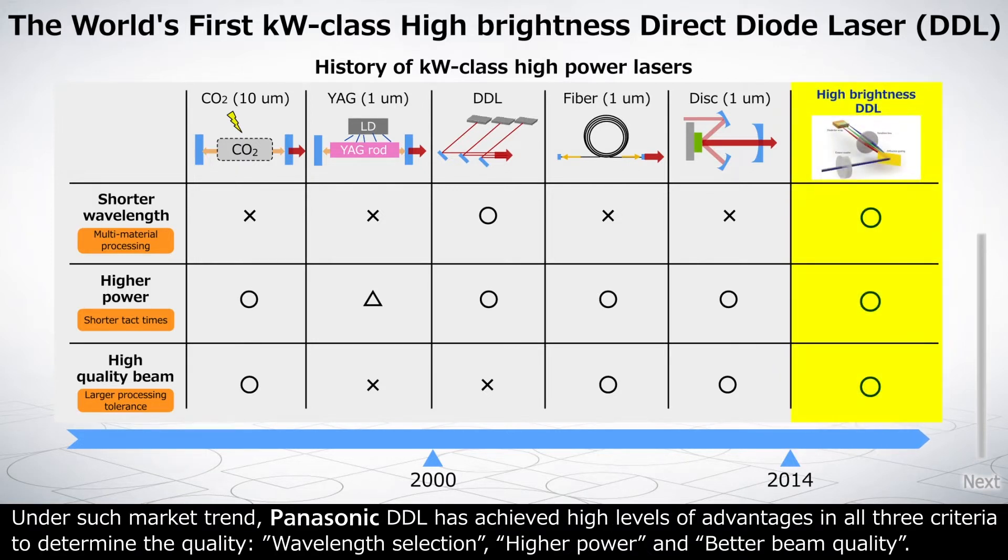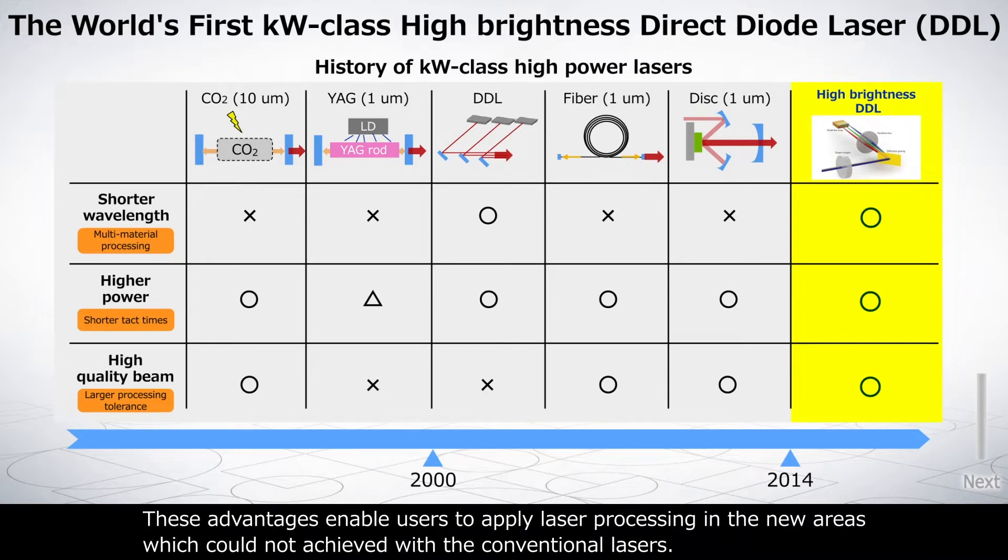Under such market trends, Panasonic DDL has achieved high levels of advantages in all three criteria that determine quality: wavelength selection, higher power, and better beam quality. These advantages enable users to apply laser processing in new areas that could not be achieved with conventional lasers.